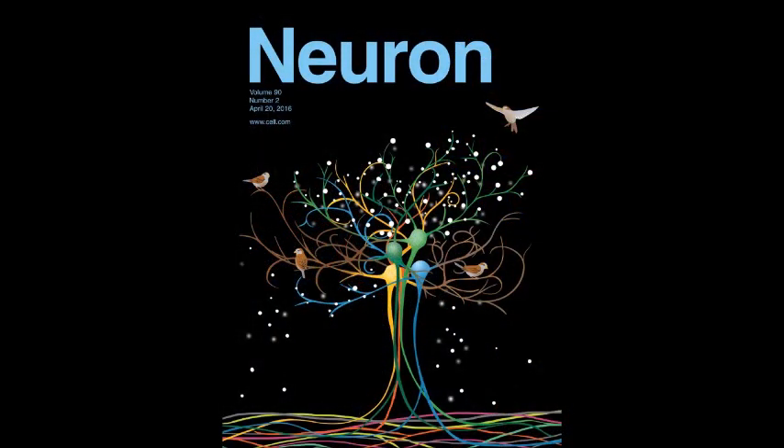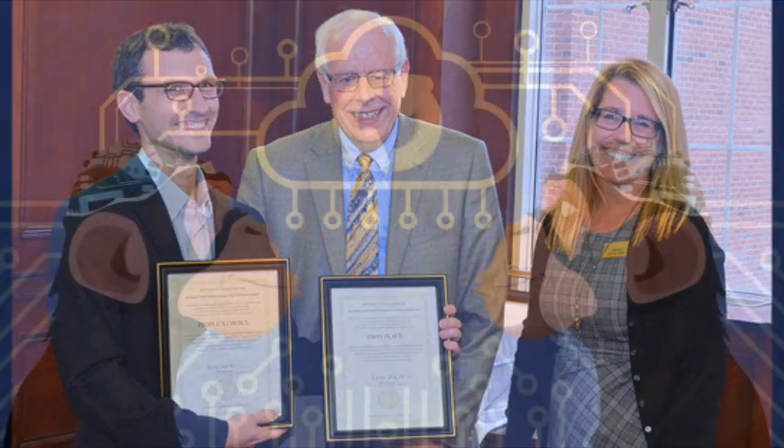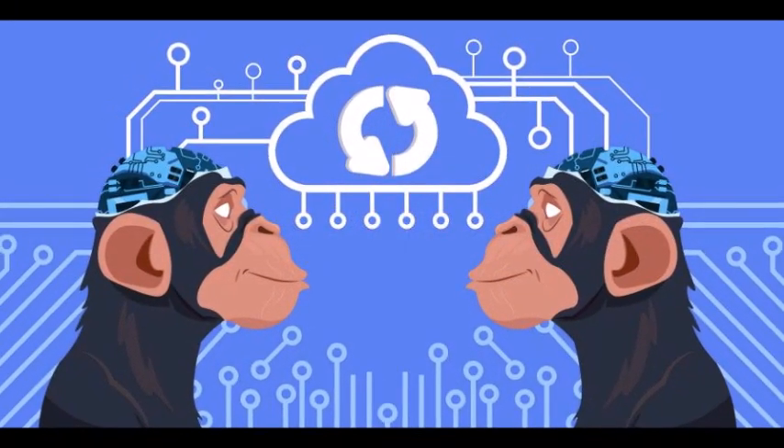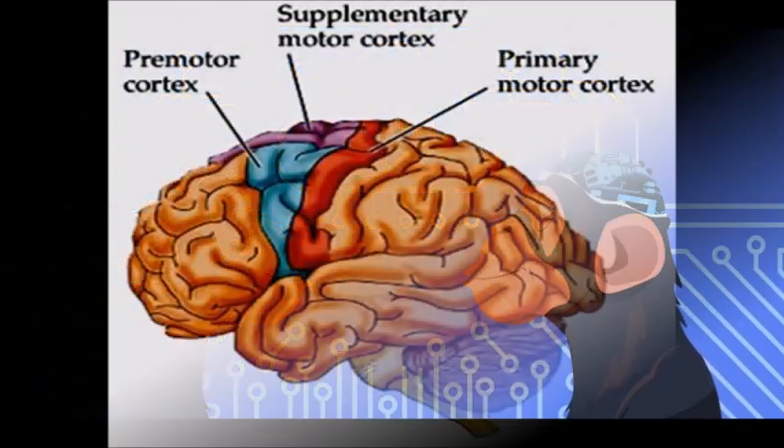In their study, published in the journal Neuron, neuroscientists Dr. Kevin A. Mazurek and Dr. Mark H. Scheiber describe how they used two rhesus monkeys to demonstrate how instructions can be sent to the premotor cortex using injections of electrical stimulus.